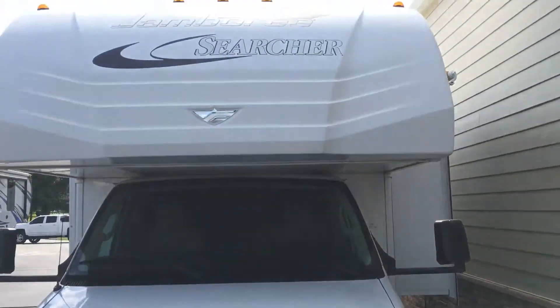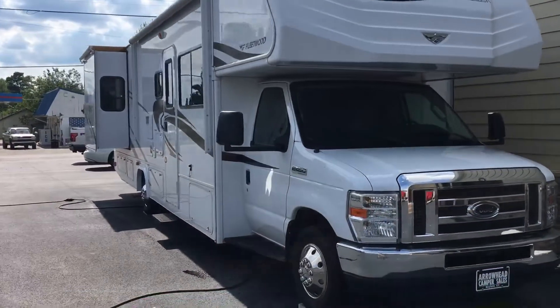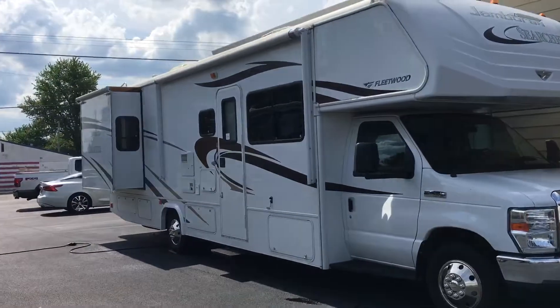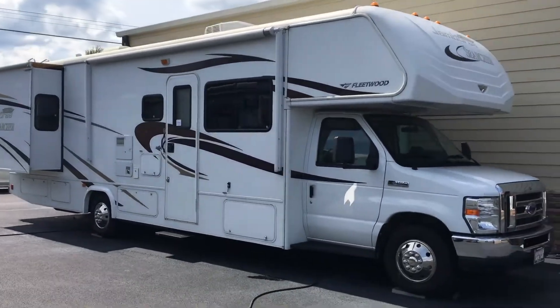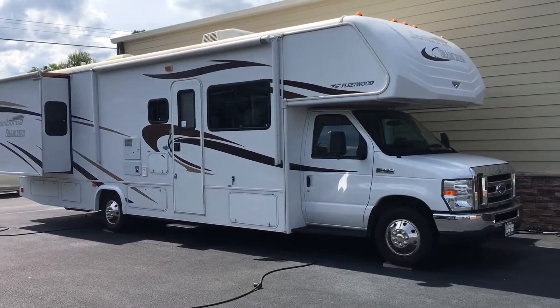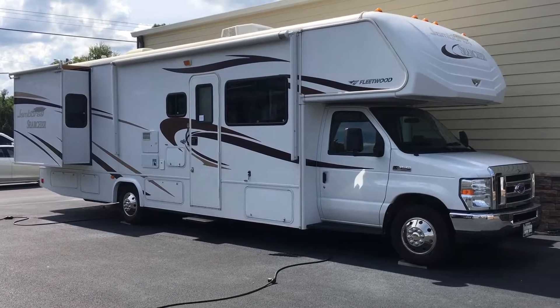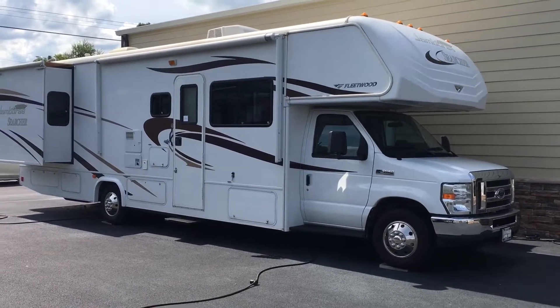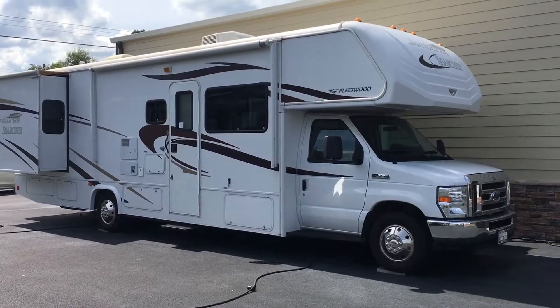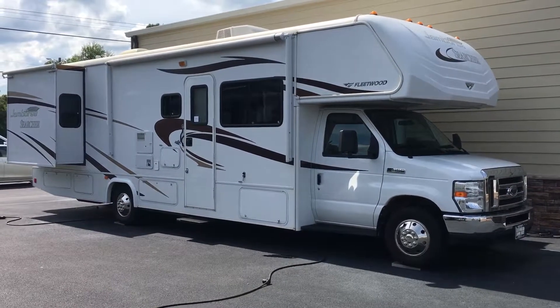There's the front with a nice-looking front cap. This is the 2013 31M Fleetwood Jamboree Searcher — a Class C motorhome by Fleetwood with two slides, a true bed slide, and a side aisle with a walk-through bathroom. Padded ceiling, ducted air, electric awning, and tons of storage inside. That's here at Arrowhead Camper Sales in Mayfield, Kentucky.